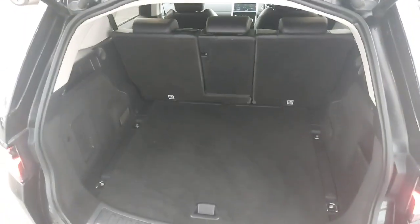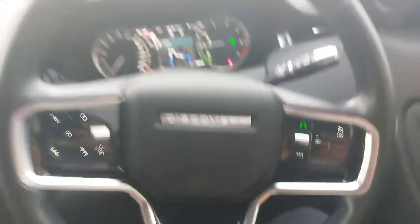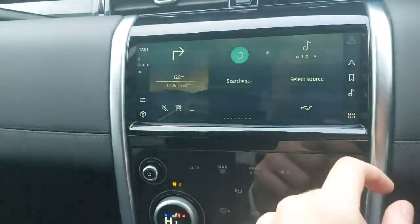The Discovery Sport is quite renowned for having a lot of storage space in the rear, as you can see there. We'll have a quick look inside the front now. This car comes with lane assist and features such as your built-in satellite navigation.